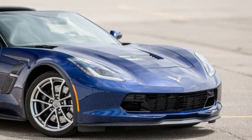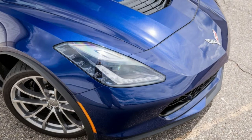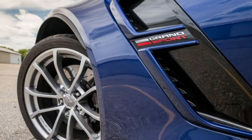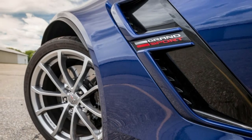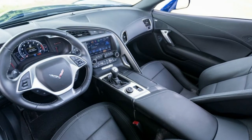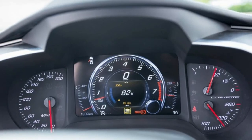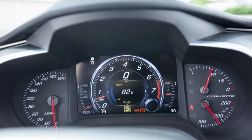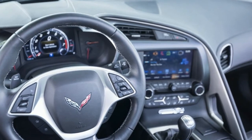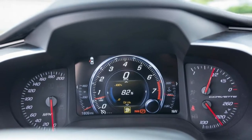Fuel economy — EPA combined city/highway: 19/16/25 mpg. CD observed: 19 mpg. Unscheduled oil additions: 0 quarts. Warranty: 3-year/36,000 miles bumper-to-bumper; 5-year/60,000 miles powertrain; 3-year/36,000 miles corrosion protection; 5-year/60,000 miles roadside assistance; 2-year/24,000 miles scheduled maintenance, maximum of 2 visits.